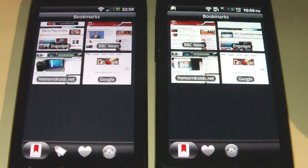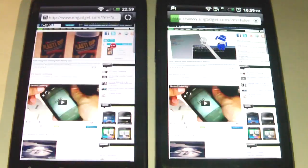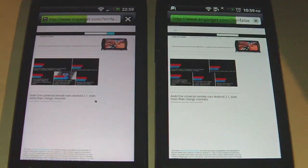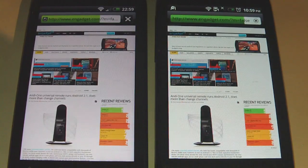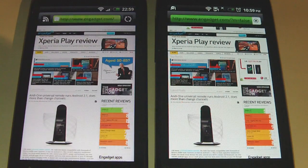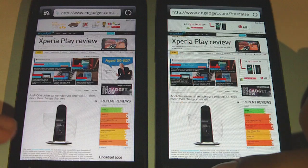And this time we'll try Engadget and see which one loads quicker. So initially it looks like the original Desire is going quicker — you can see it's loading up stuff first. But the Desire S has won again, just by a few seconds. Let's give another website a try.